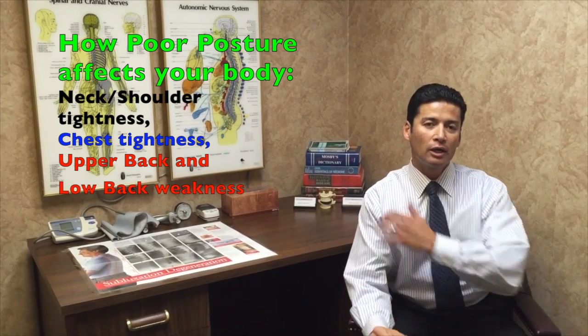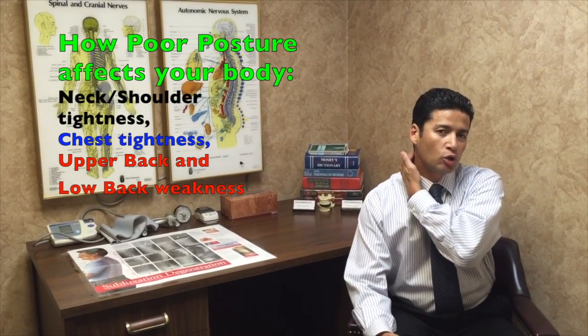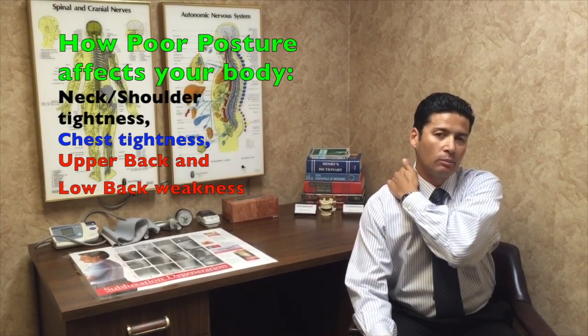So what happens in bad posture: your neck will tighten up, your shoulders will tighten up, your upper back will tighten up. The lower back will actually weaken too. Let me show you from the side view what I mean by that.